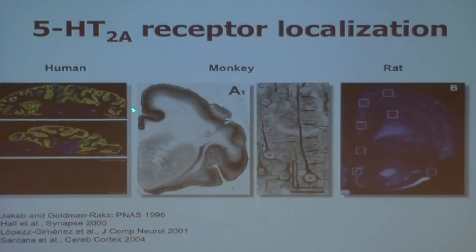The 2A receptor is massively expressed in the cortex. It's particularly expressed on layer 5 pyramidal cells and on the fast-spiking interneurons which regulate these cells. You can see them in this layer here, in the rat brain and the monkey brain. These receptors have evolved to control the parts of the brain which are really important to you and me, i.e. the cortex.